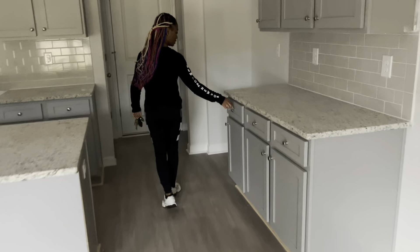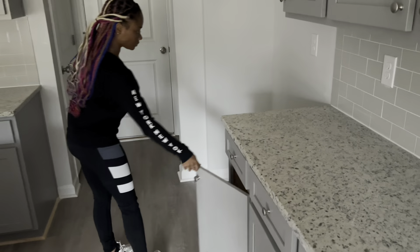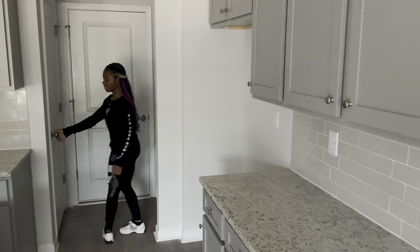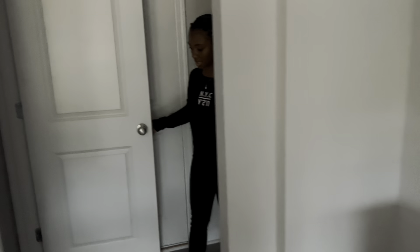I have a lot of drawer space. And then right here you put the fridge. And then you have the pantry. It's okay, not too big. See, it's pretty dark.